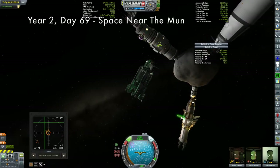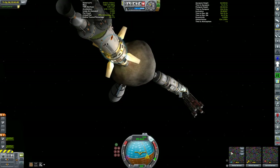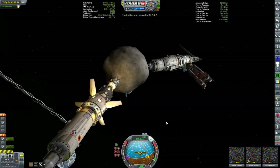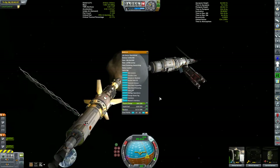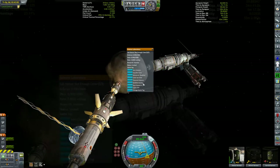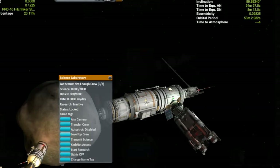The lab module on this station is a KSP Interstellar Extended lab module — a pretty beastly thing to get up here, heavier than the stock lab module, but it does something the stock module doesn't. Burke, having gone down to the surface, should now be level two. Normally I'd need to bring him down to the surface of Kerbin for that, but I have this feature built into this lab module. There we go — Burke is now level two. That is a handy thing, especially for interplanetary expeditions.